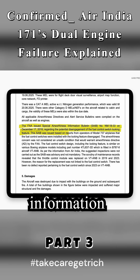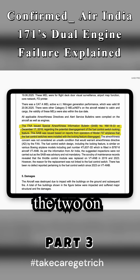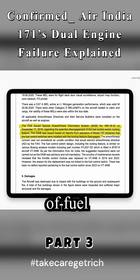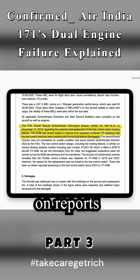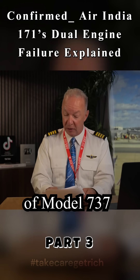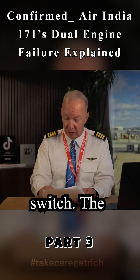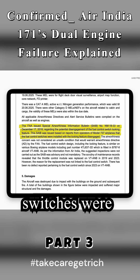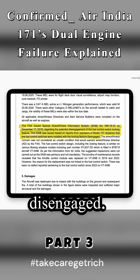The FAA issued a special airworthiness information bulletin on December 17th, 2018, regarding the potential disengagement of fuel control switches in the locking feature portion of them. The bulletin was issued based on reports that operators of model 737 airplanes — not the 787, though they are a similar type switch — found that the fuel control switches were installed with the locking feature disengaged.